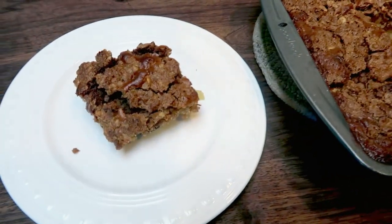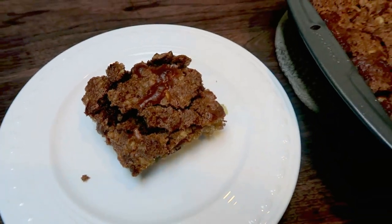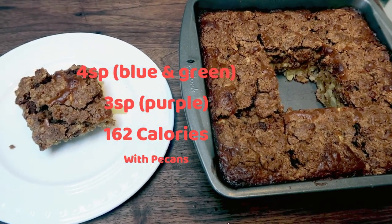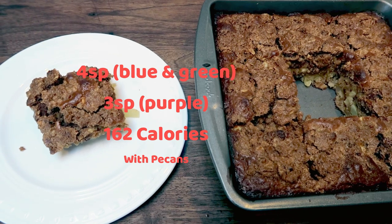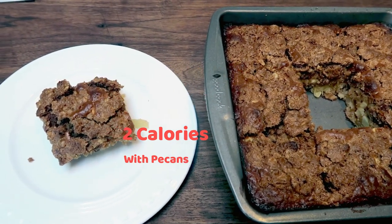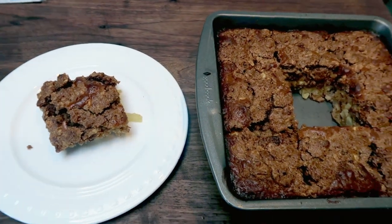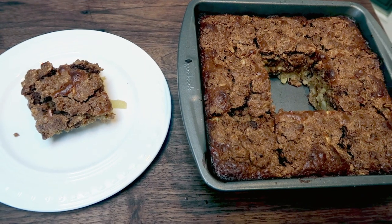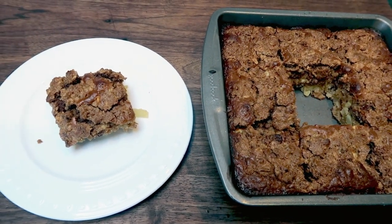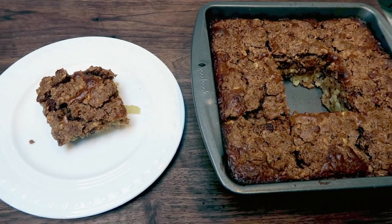So let's go over points and calories. As prepared with the pecans, it is only four points per slice on both the blue and green plan, and three points on purple because you don't have to count for the oats. If you skip the pecans, you save one point — so three points on blue and green and two on the purple plan. 162 calories with the pecans. It's a little bit of a decadent breakfast, but you can make it a healthy, well-rounded one by adding a little bit of protein and maybe some fruit.